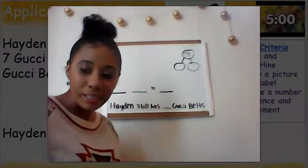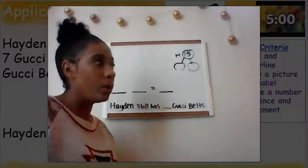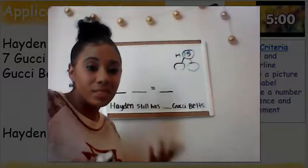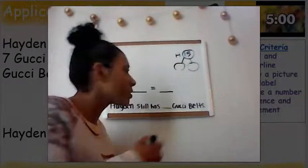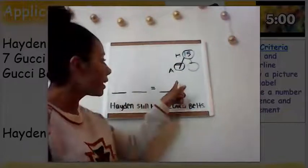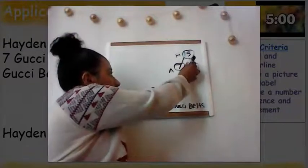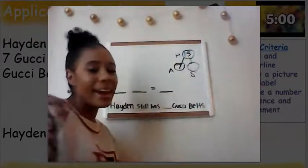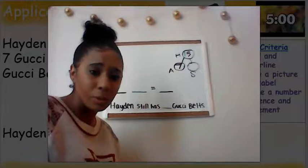In my number bond, I wrote a 15. I'm going to write the label H to stand for Hayden so that I know that Hayden had 15 Gucci belts. He gave those Gucci belts away — he gave some to Alonzo. Do we know how many he gave to Alonzo? Yes, he gave seven Gucci belts to Alonzo. In my number bond, I'm going to write that he gave seven to Alonzo, using the label A for Alonzo. The part we're trying to figure out is how many Gucci belts Hayden still has, and I'll use the label S to stand for 'still has.' Now that I have these, I can use them to help me with my tape diagram.